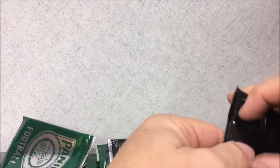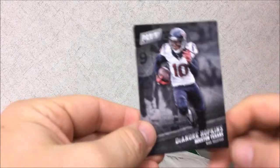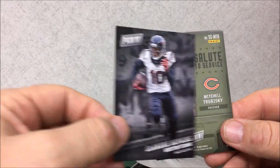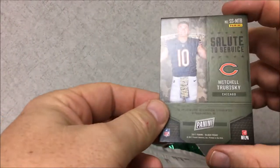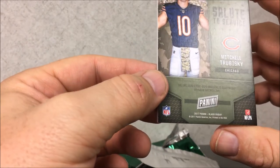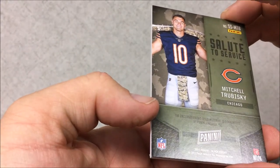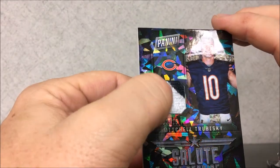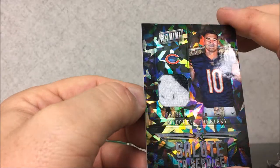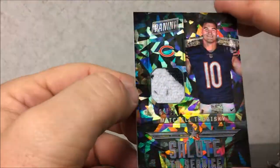All right, in my other pack here — I kind of took a peek, it's gonna be nice. DeAndre Hopkins and we have a Salute to Service Mitchell Trubisky. The enclosed event-worn material is guaranteed by Panini America. It looks like a piece of a hat or a towel, but that is looking like cracked ice — Mitchell Trubisky, numbered to 25, number two of 25.